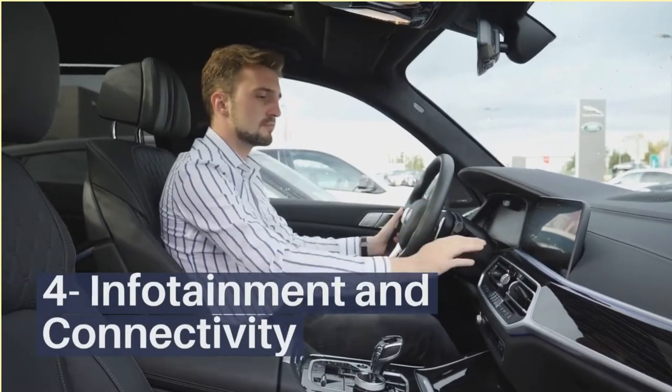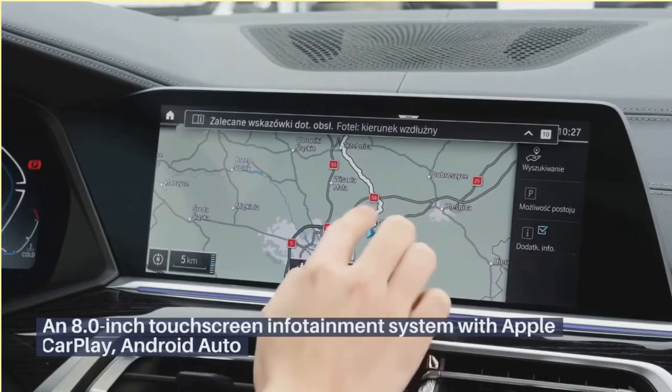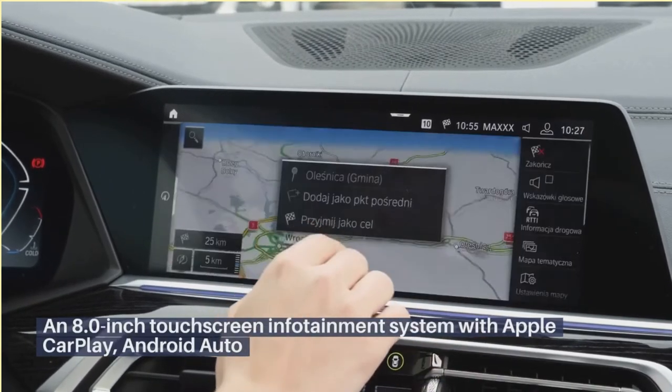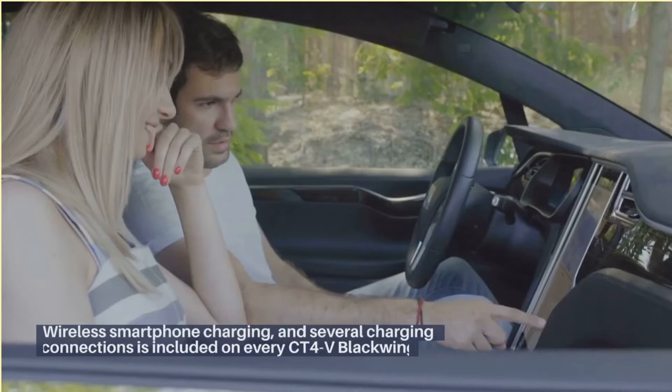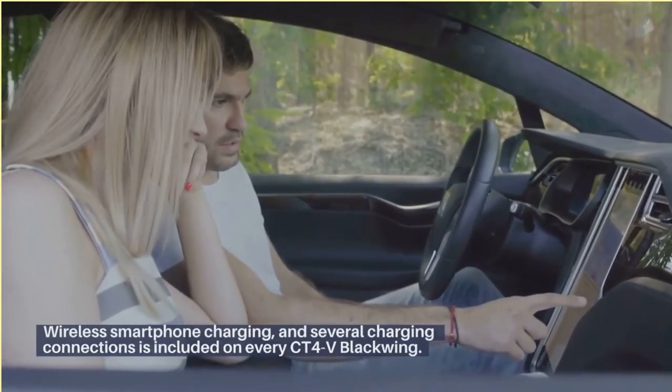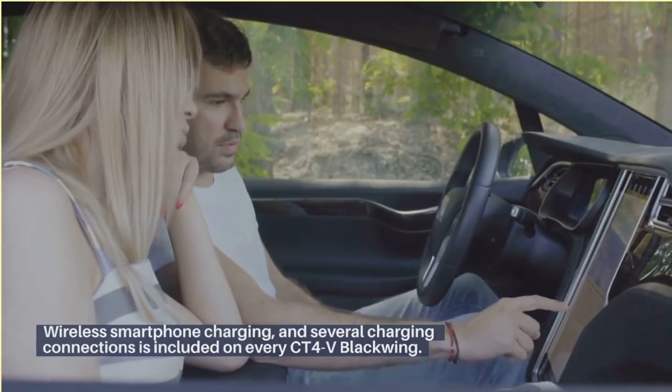Infotainment and connectivity. An 8-inch touchscreen infotainment system with Apple CarPlay, Android Auto, wireless smartphone charging, and several charging connections is included on every CT4V Blackwing.